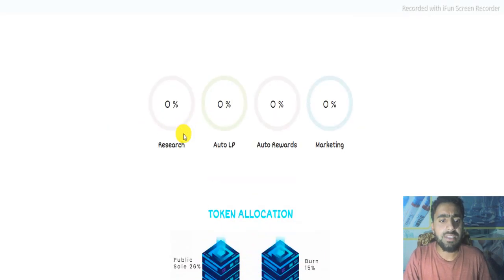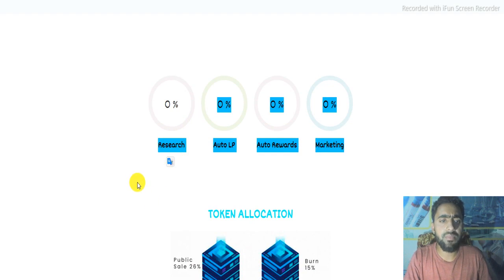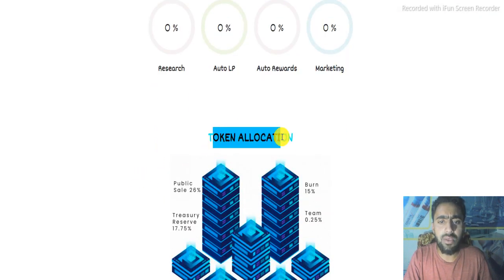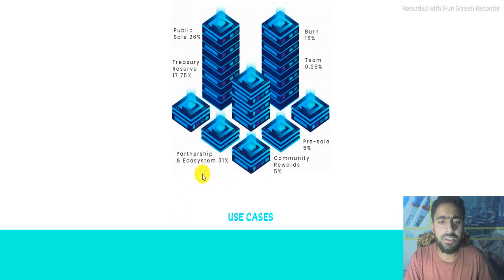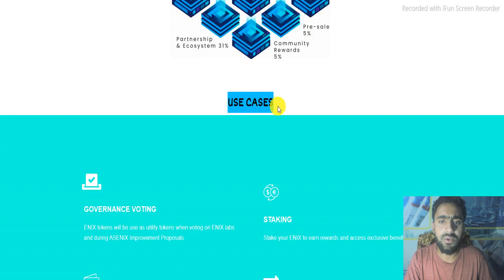Hello guys, welcome to my channel. In this video we discuss the CYANX token and its allocation. Here is the allocation: 26% is for public sale, 15% barn team, 0.25% for the team, partnership ecosystem is 31%, community reward is 5%, and pre-sale is 5%. Here are the use cases of the tokens.